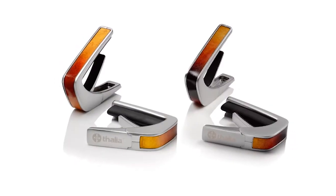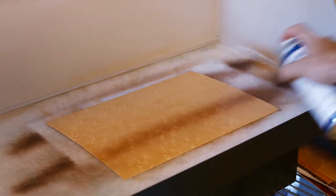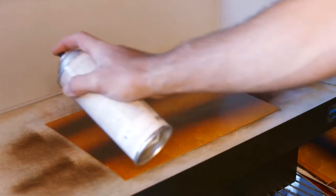We also offer the classic Sunburst and Tobacco Burst finishes, which are custom painted in-house on Birdseye Maple. For all of our inlay options, please visit us at ThaliaCapos.com.